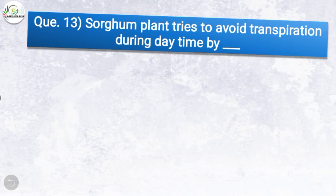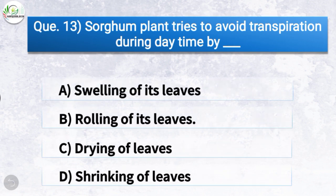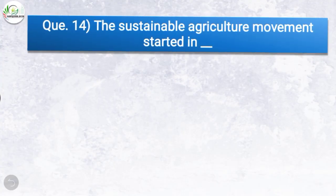Question number thirteen: Sorghum plant tries to avoid transpiration during daytime by — the correct answer is option B, rolling off its leaves. So sorghum plant tries to avoid transpiration during daytime by rolling off its leaves.